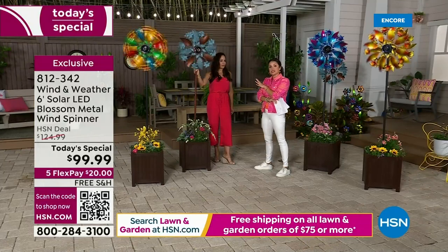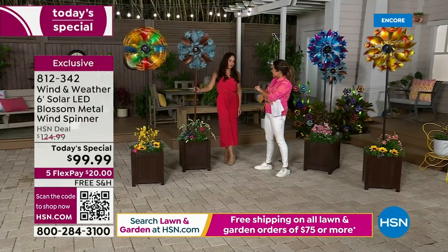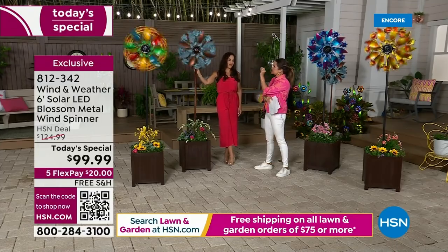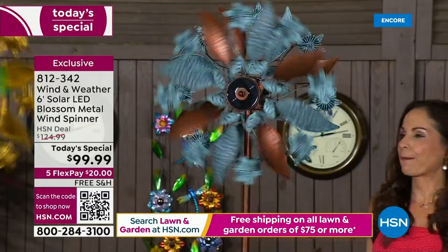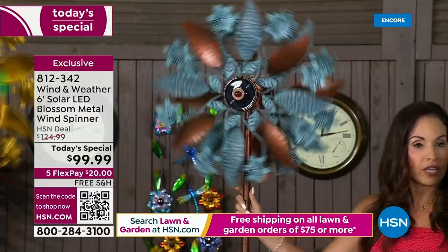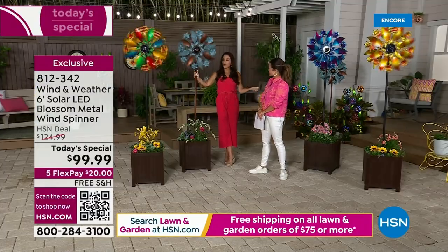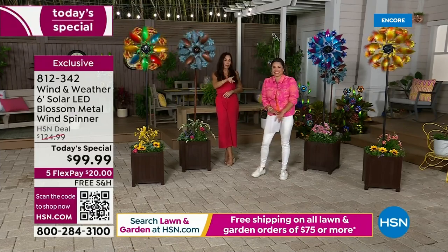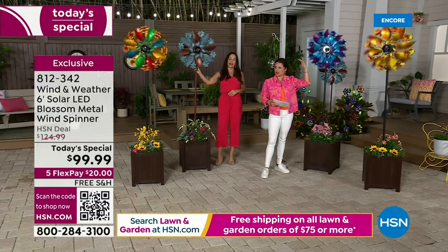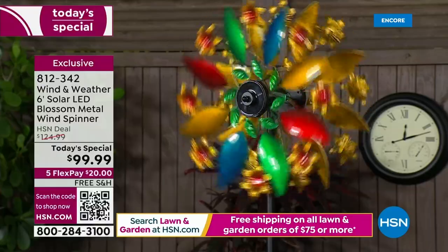This looks like one of those pieces you'd find at an art fair — a truly unique work of art. You'd be the one house in the neighborhood with that super cool flower spinner that lights up at night. In the Tampa area there are a lot of art shows, but when you see a piece like this, it is not this price — not at this size either. HSN makes these affordable for customers.